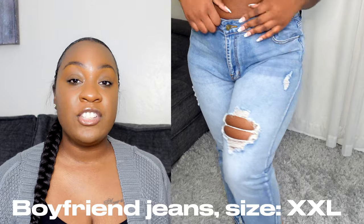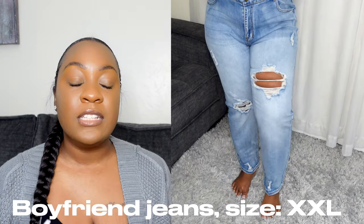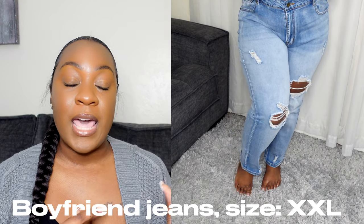I picked out these boyfriend jeans and I love them. Boyfriend jeans typically do not fit me because I got thighs, I got hips, I got booty — all that. So boyfriend jeans are usually very tight on me. But Lovamia's boyfriend jeans fit me very, very well. I did have to go up a size — these are 2XL — but they stretch and they're so comfortable. The denim is very lightweight, very airy, not super thick.